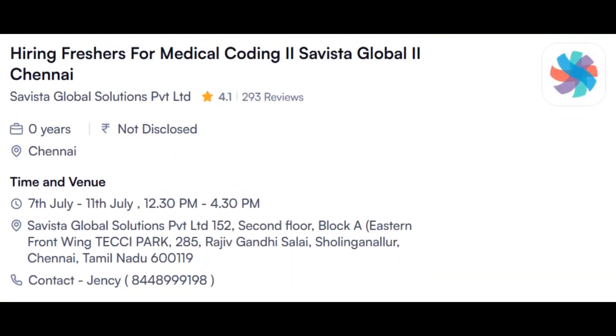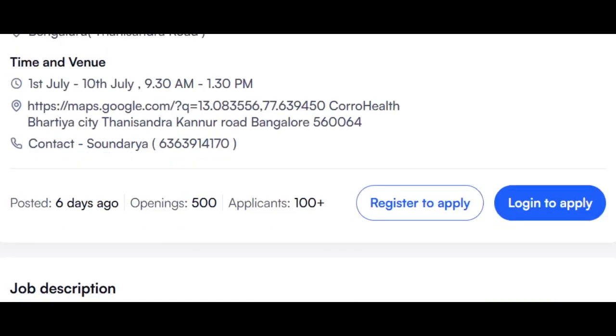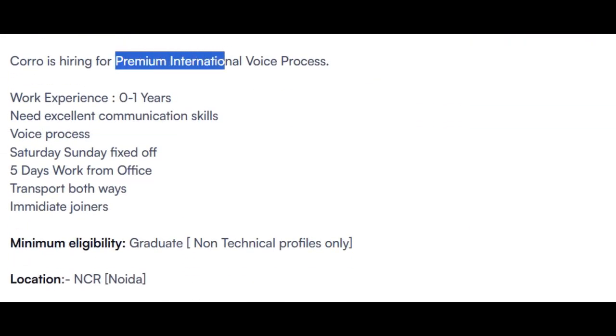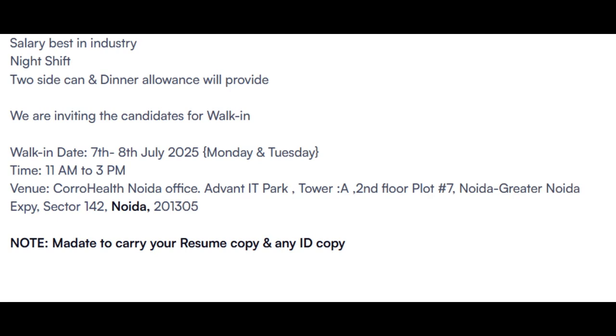Another opening is from Savista HealthCare, which was discussed in previous videos — the walk-in is still ongoing with a total of 500 openings. There is also an opening from CoroHealth for a provider caller, likely an AR caller position. Tomorrow is the last day for that interview. It is a premium international voice process, so if you are interested, you can directly go for the walk-in drive.